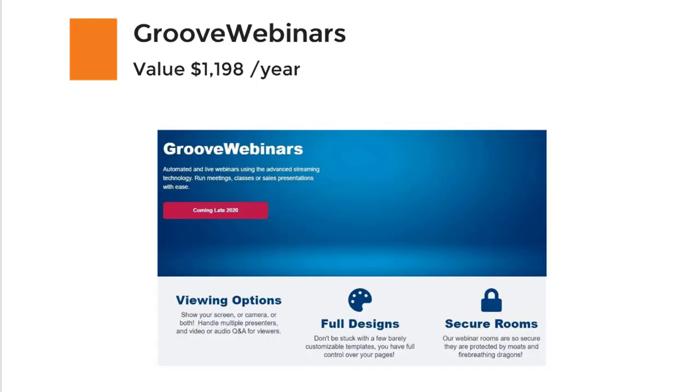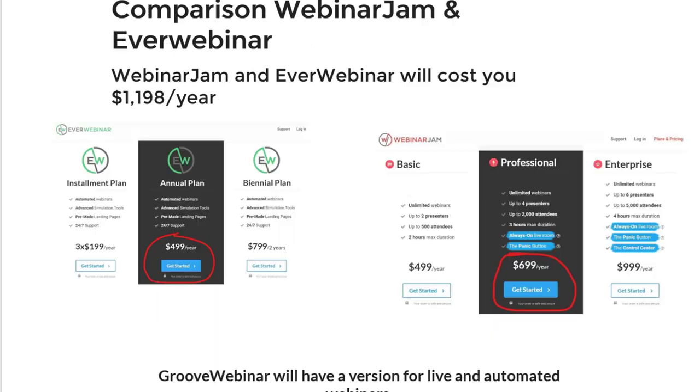As I mentioned, Mike is also the creator of EverWebinar and WebinarJam, and you will get access to GrooveWebinar, which has a value of $1,100 to $1,200 per year. WebinarJam and EverWebinar are the most popular platforms on the planet, and right now you have to pay separately — the annual plan for EverWebinar costs $500 per year and the professional plan of WebinarJam costs $700 per year. GrooveWebinar will have both an automated version and a live version, all included in your GrooveFunnels suite.